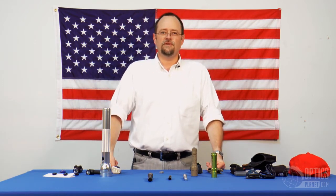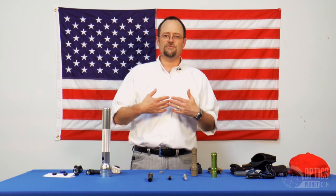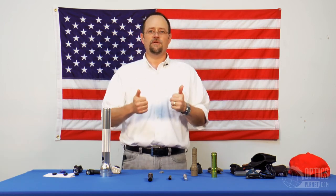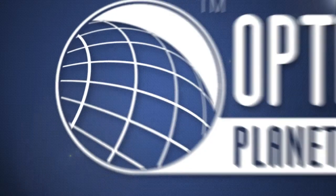If there's anything we didn't cover that you'd like to know, give us a call. That's what Product Intelligence is here for — we answer questions about the products. We enjoy these products, we use these products, and we want you to have something that you're going to be happy with long-term. Give us a call. Thanks for watching. Bye.